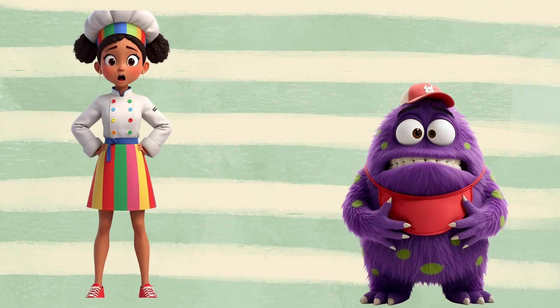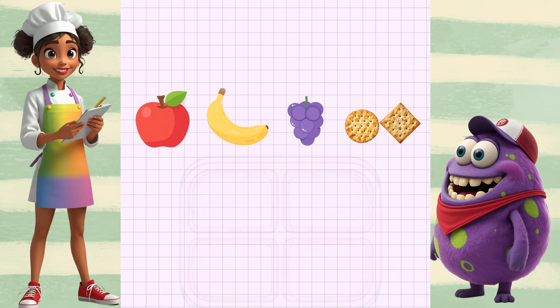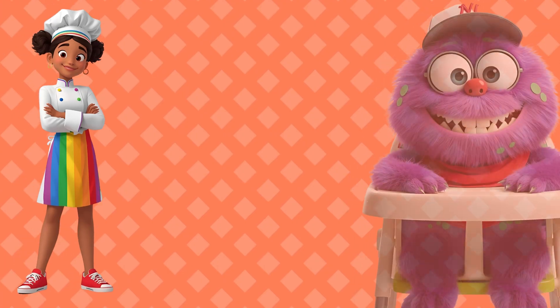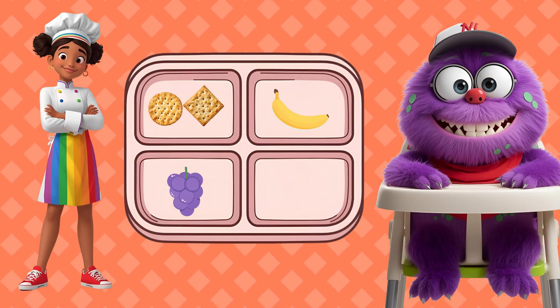Oh no, Munchy is still hungry and wants all foods from lightest to heaviest. Look at our chart. Which has the least shells? Crackers have two shells, that's the lightest. Next, grapes have three shells. Then, banana has four shells. Last, apple has six shells, the heaviest. Feed the monster, here we go. Light to heavy, nice and slow.